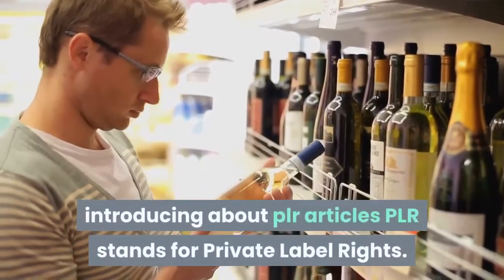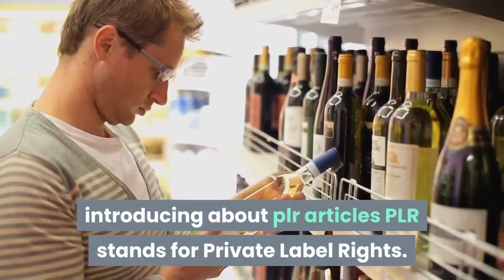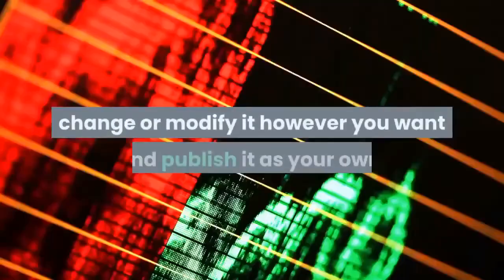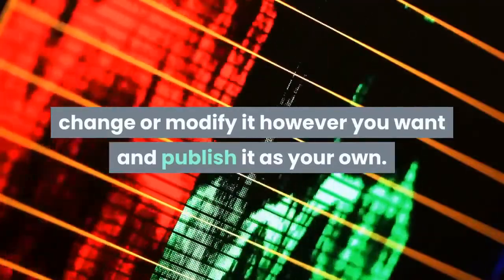Introducing PLR articles: PLR stands for Private Label Rights. A private label rights product is any sort of product which comes with a special type of right or license through which you are legally allowed to edit, change, or modify it however you want and publish it as your own.